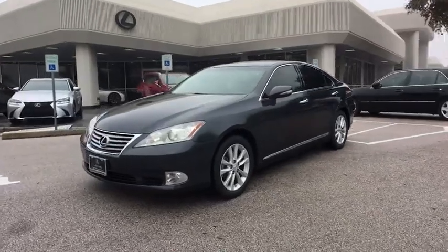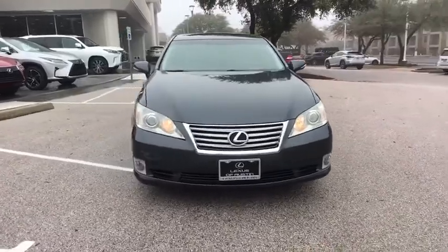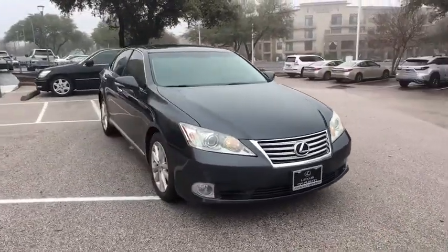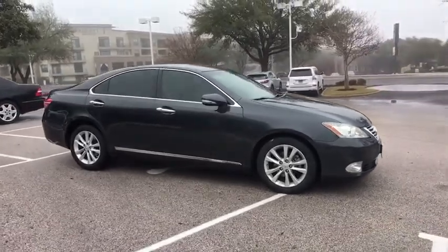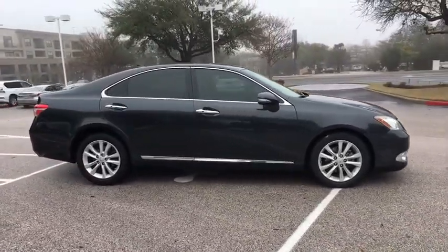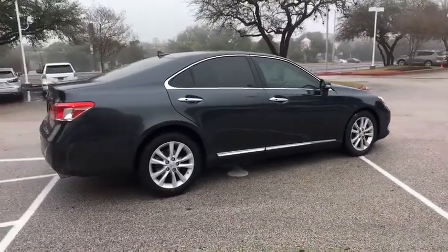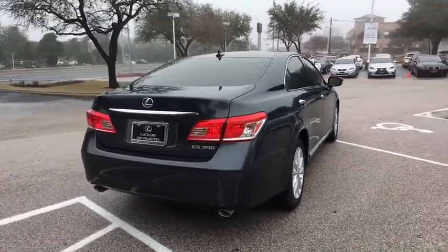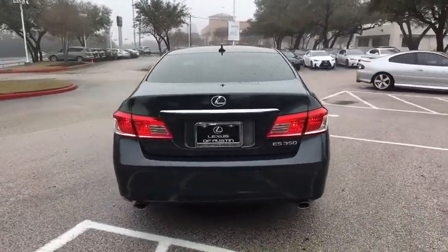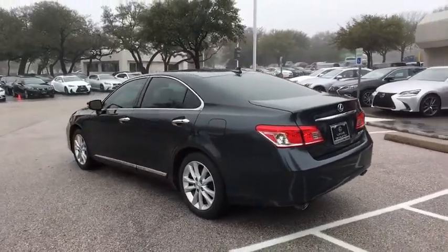2011 Lexus ES 350. The Lexus ES 350 is a sophisticated combination of distinctive styling, luxury, and smooth performance. A 3.5 liter V6 engine propels the ES from 0 to 60 miles per hour in 6.8 seconds, and countless standard interior features transport you to a new level of luxury and convenience. This vehicle has less than 75,000 miles.